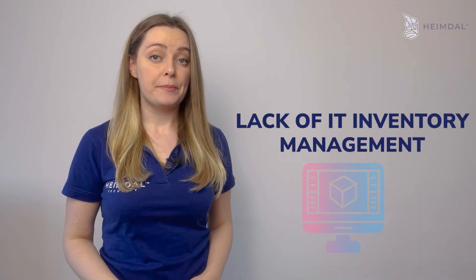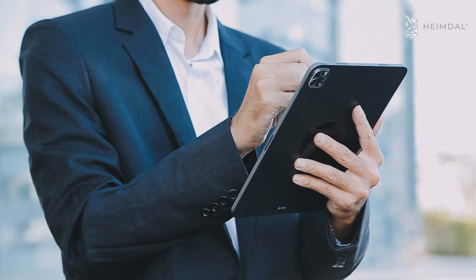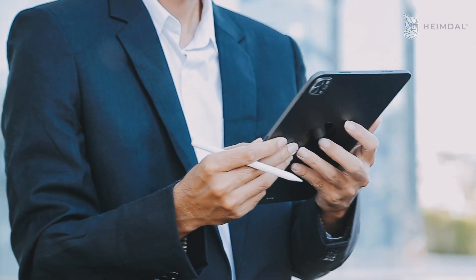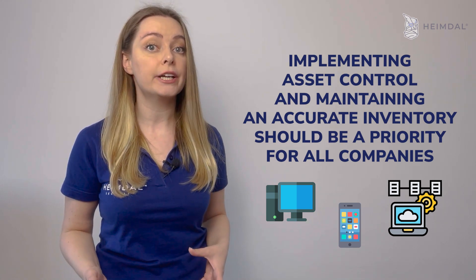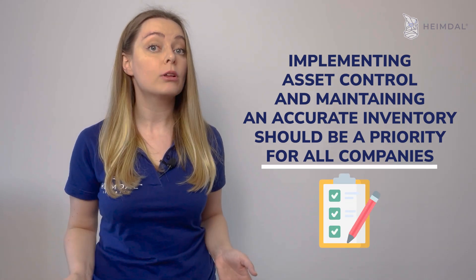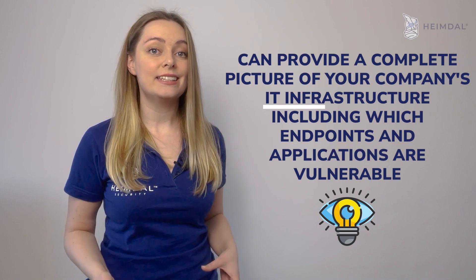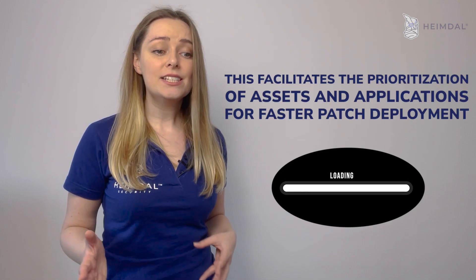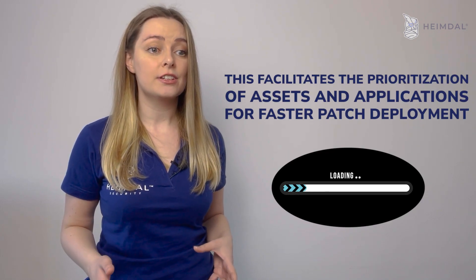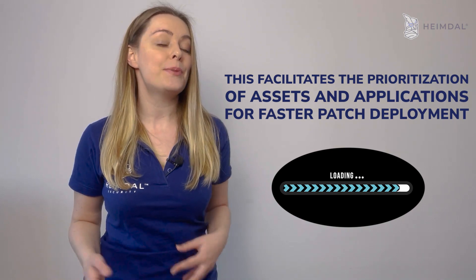Lack of IT inventory management is another challenge, and this problem has become harder to deal with as organizations have shifted to remote work. Implementing asset control and maintaining an accurate inventory should be a priority for all companies. A detailed asset list can provide a complete picture of your company's IT infrastructure, including which endpoints and applications are vulnerable, facilitating the prioritization of assets for faster patch deployment.